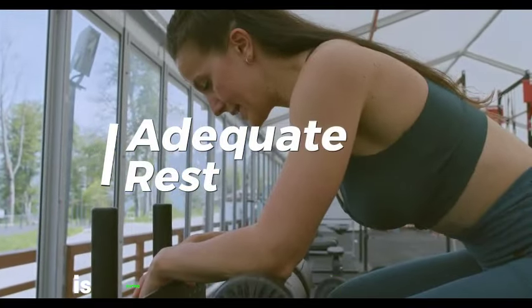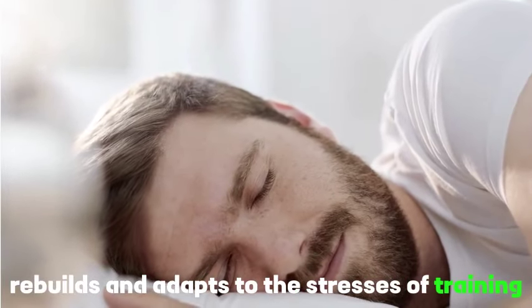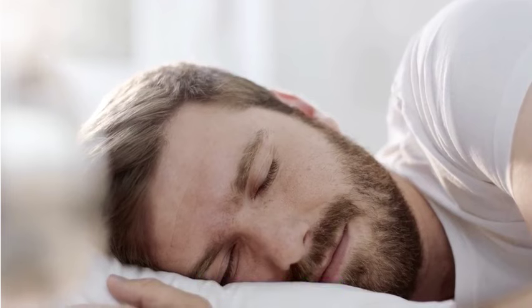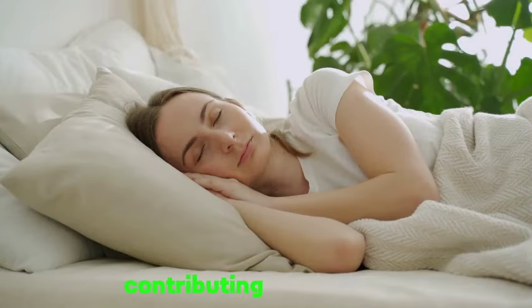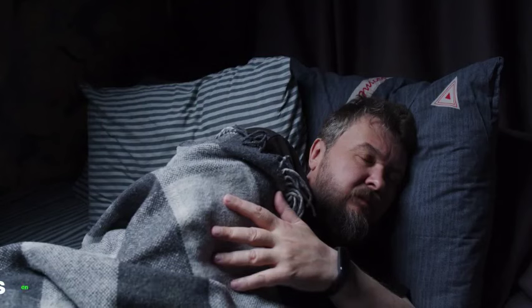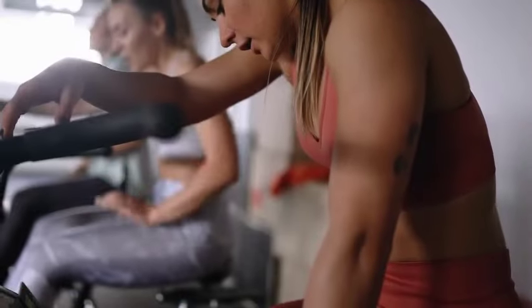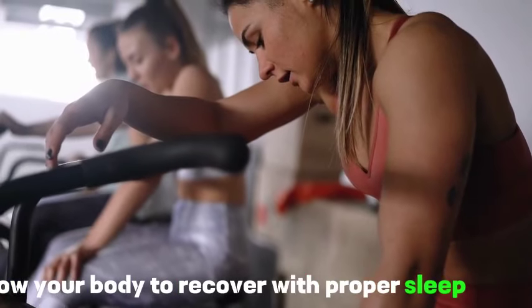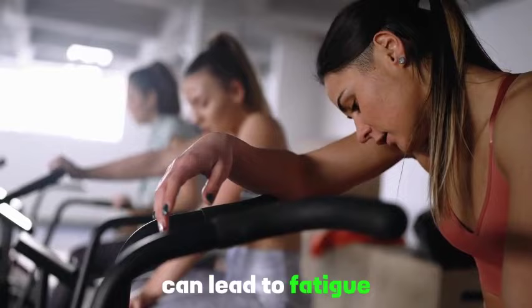Tip 9: Adequate rest. It's during rest that the body repairs, rebuilds, and adapts to the stresses of training. Quality sleep, in particular, plays a crucial role in hormone regulation and muscle recovery, contributing significantly to the body's ability to endure and perform optimally. Rest is not just a break — it's an essential component in building and sustaining endurance. Allow your body to recover with proper sleep and rest days between intense workouts, as overtraining can lead to fatigue and decreased endurance.